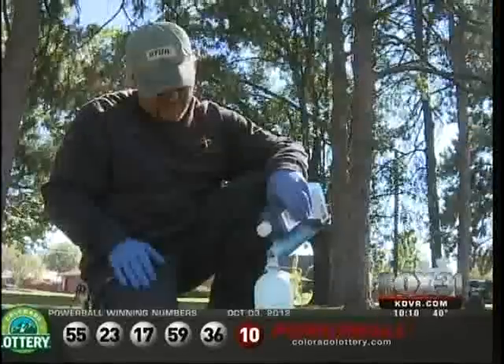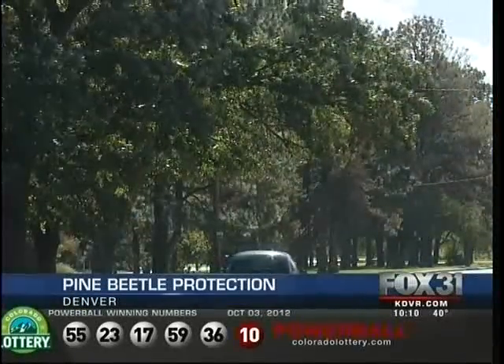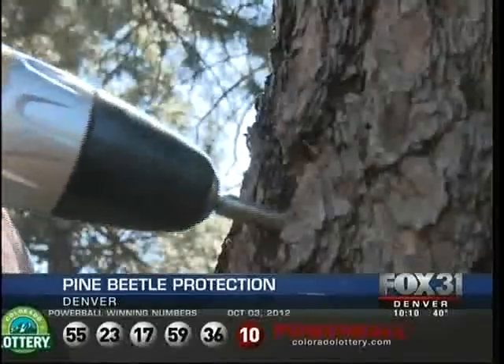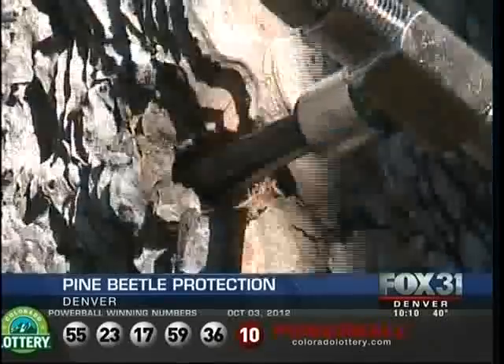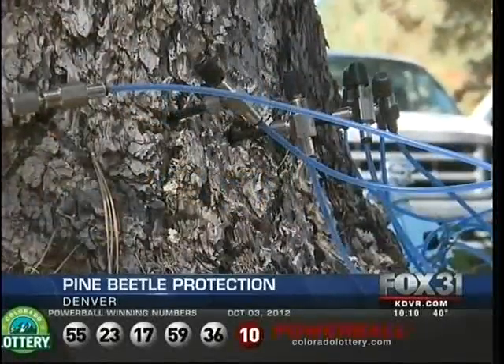Battling the pine beetle epidemic from the inside out. Today, crews started a cutting-edge new treatment to protect pine trees on Monaco Parkway in Denver from that invasive pest. Instead of spraying or drenching the soil, insecticide is injected right into the tree trunk and then sealed inside.